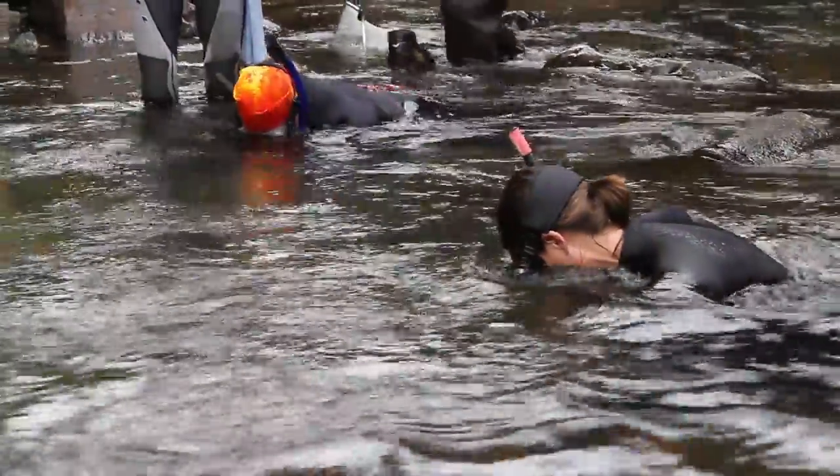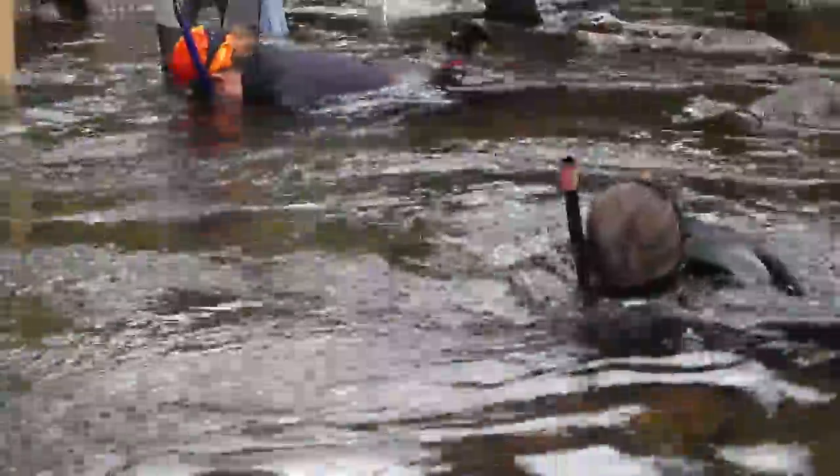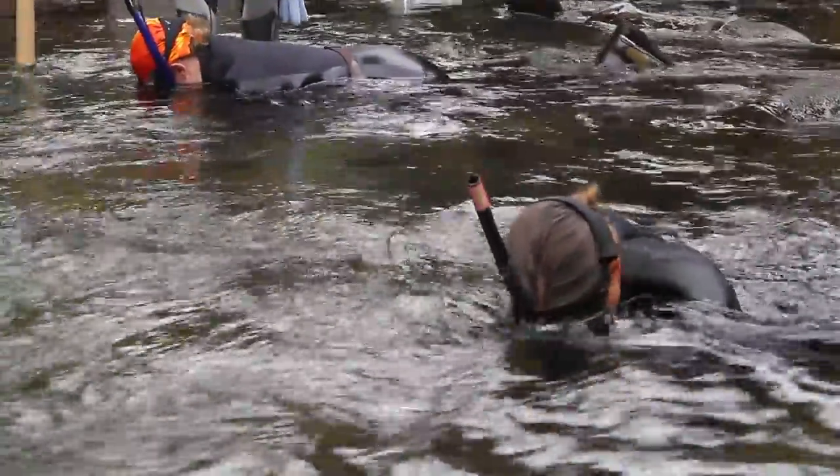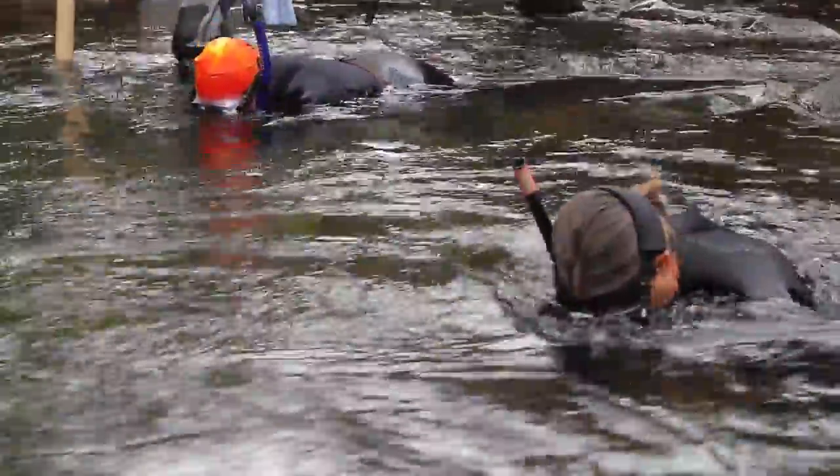Today in the river, we were conducting snorkeling surveys, and this is just getting several people in the river at once to systematically move through the river upstream.